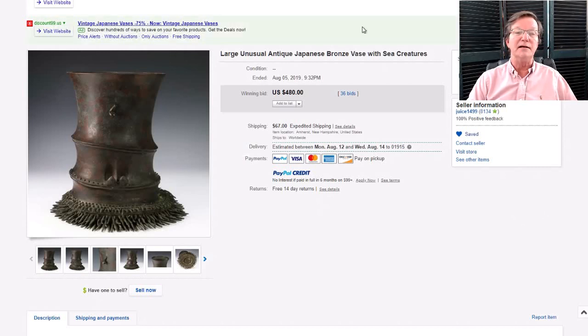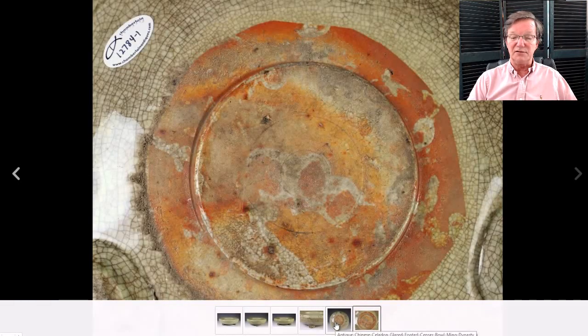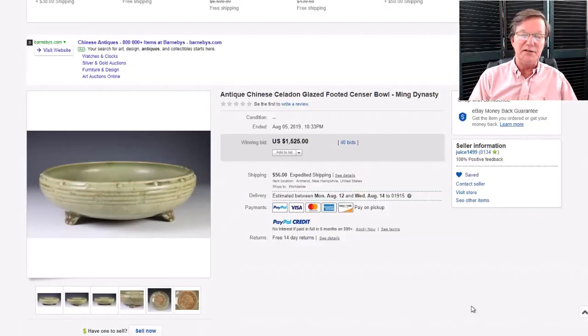This also went through — it's a very well-known type of Ming celadon incense burner. Here's a picture of the bottom — looks just the way it should. It brought about $1,525, which is exactly the range these compressed forms late Ming always bring. If the foot's broken it might bring around $1,000; if it's all there, the range is roughly $1,300 to $1,800 depending on color. This was a nice, typical example and it did fine.